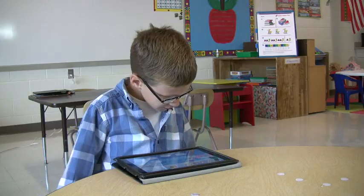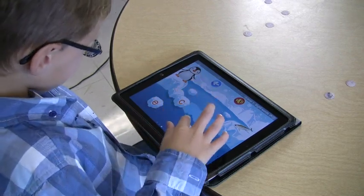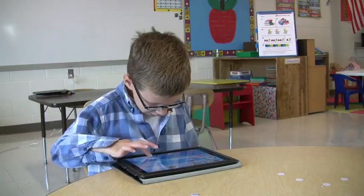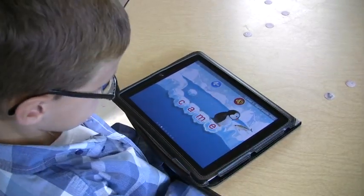Spell: 'came.' Mason works through the letters on the iPad — C, A, M, E — and gets it right. Super!